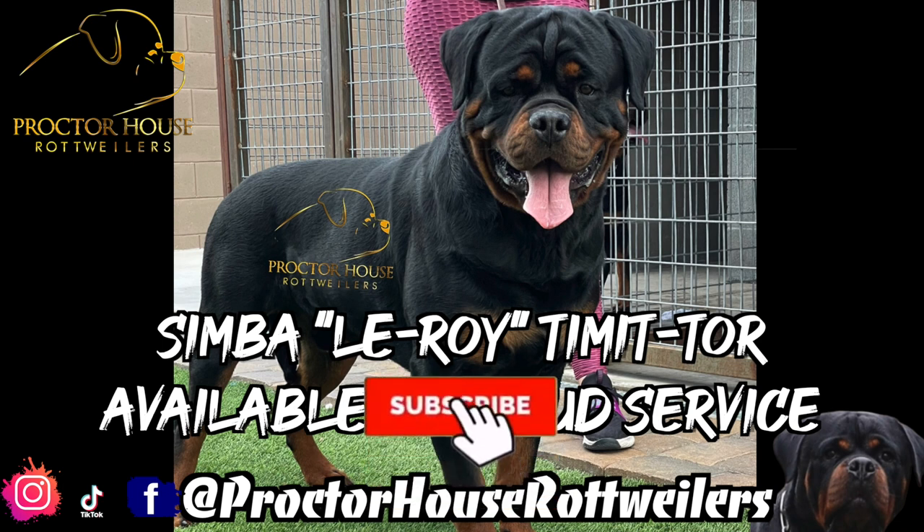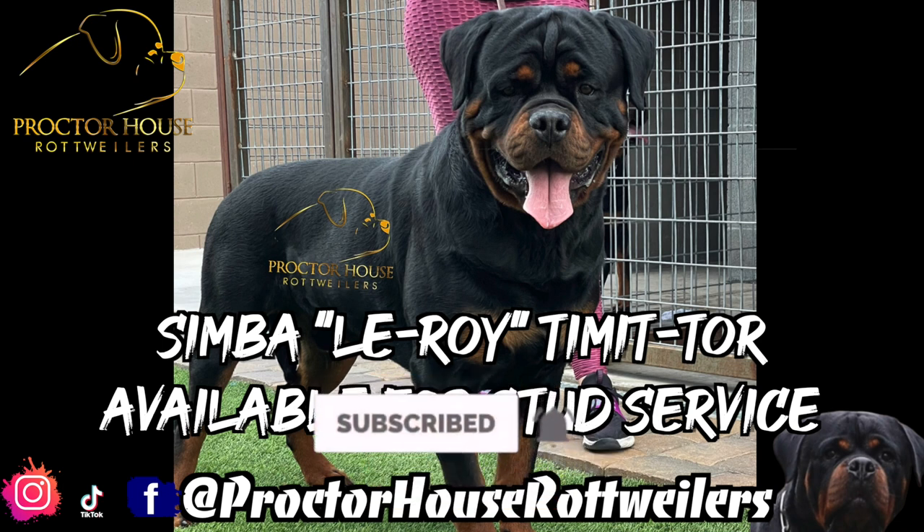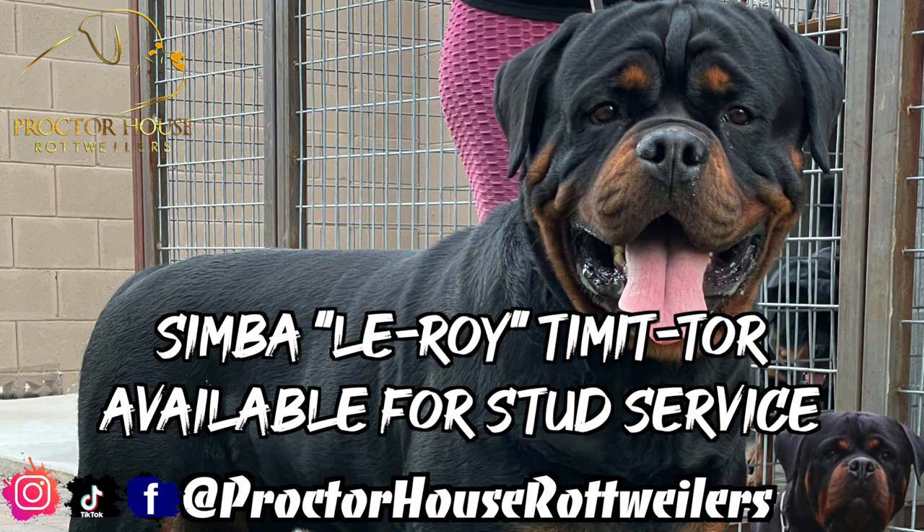This is going to be the end of the video. Be sure to hit that subscribe button and if you do subscribe, be sure to hit that bell to turn on all post notifications to get notified when we drop our videos. Also please give us a follow on Instagram and TikTok, as well as a like on Facebook, all at Proctor House Rottweilers. If you guys are interested in purchasing a Proctor House puppy or stud service, feel free to give me a call or text at 602-699-5067. And we're out.